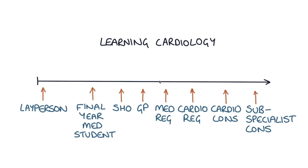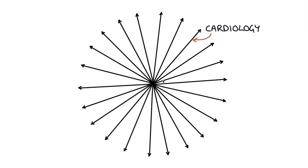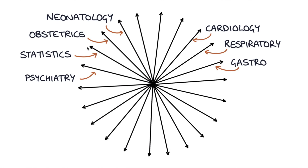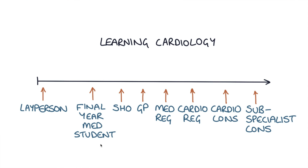This cardiology arrow is only one of many arrows that you need to tackle in medical school. You've also got the arrow for respiratory that you have to travel down, the arrow for gastro, and not only the medical topics but you also have to cover psychiatry, statistics, obstetrics, and neonatology. All of these are arrows that can keep getting more and more detailed to consultant and subspecialist level. But the problem in medical school is you have all of these topics to cover, and you want to get to the level of a final year medical student in each one.